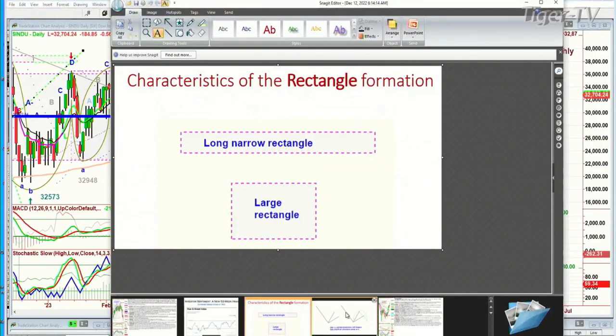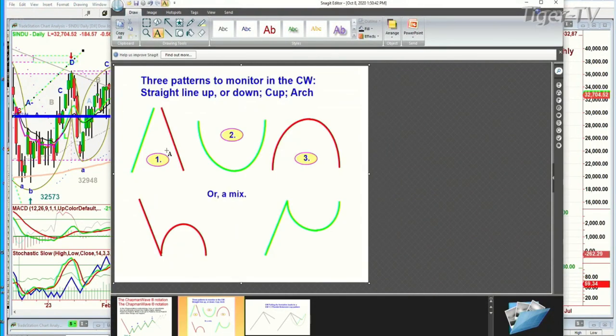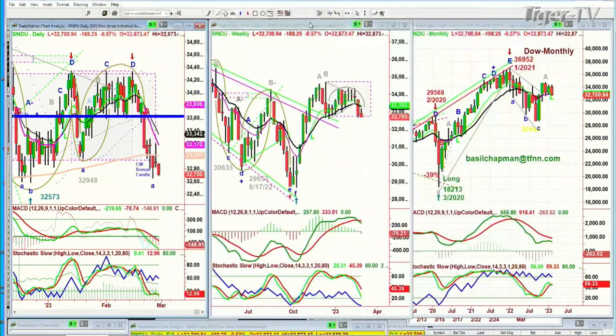I like to look at three patterns. The basic patterns are: straight line up, straight line down, cup formation, or an arch formation, or a mix. The arch I always make red, because if you take out that left side, I will call it the dreaded H. If it goes only to peak A or B and then fails, it can go a lot lower. Look — in the weekly chart, we've gone to peak A, another peak A in the arch formation, and now we're about to test the lower part of the rectangle. So those are all patterns that we look at.